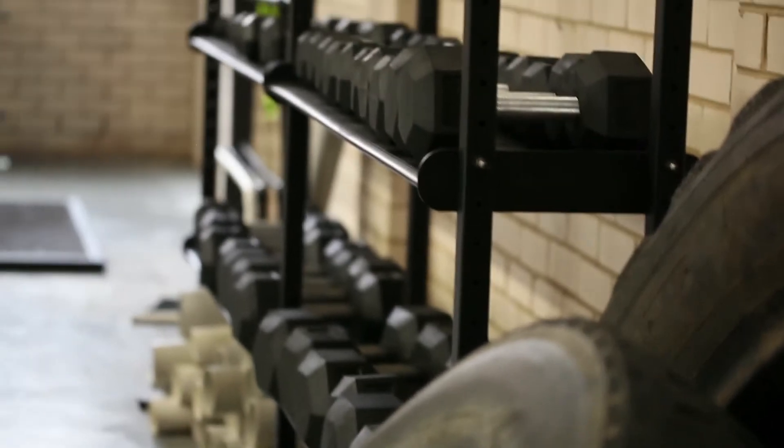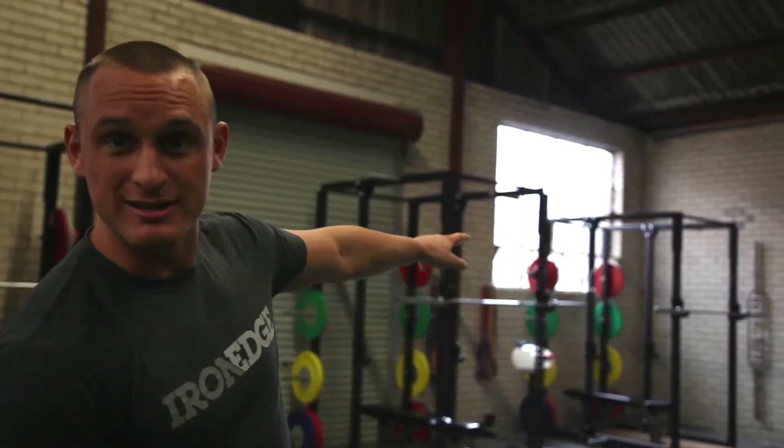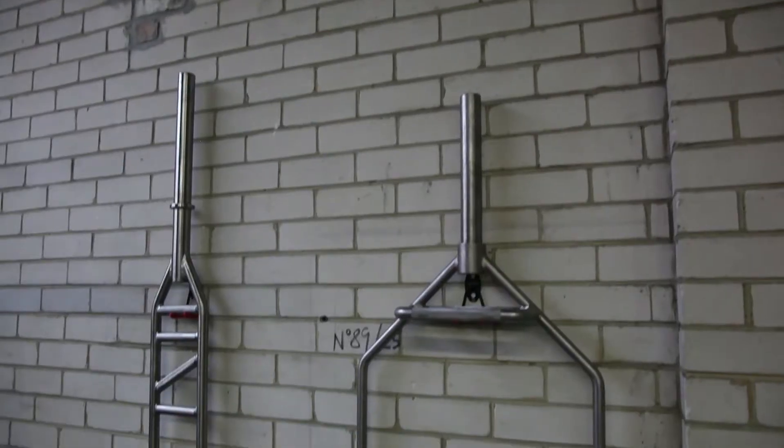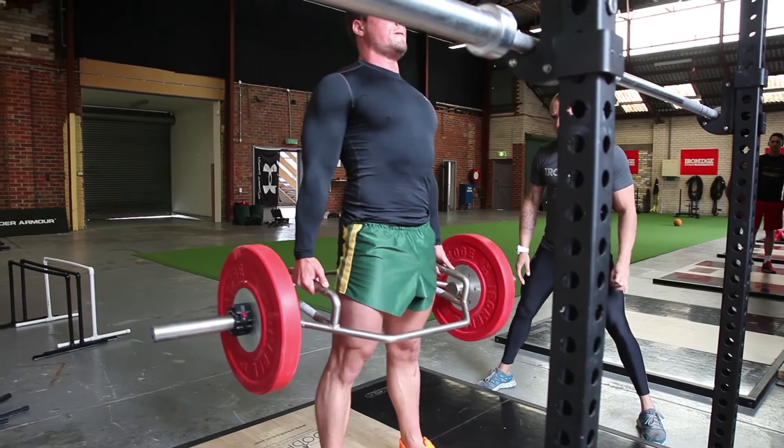Tyres, which are on the side there. We've got dumbbells which go up to 50 kilos. The two bars on the side here — there's something different here. That's a track bar and that's a neutral bar. All we use it for is to create improvement and adaptation within the athlete.